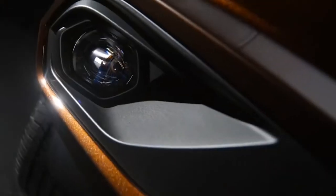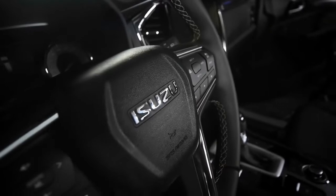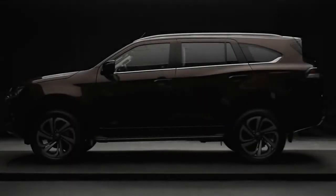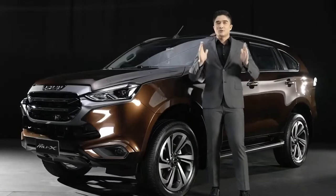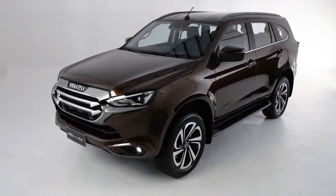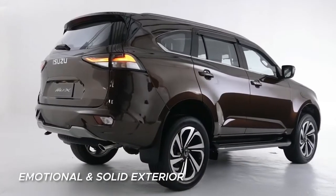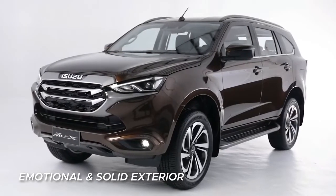Exclusive is the concept unique for the all-new Isuzu MU-X, which is represented by its excellent design and pleasure of ownership that builds up to the attractiveness of an SUV. At first glance, very noticeable is its new exterior design, which is both emotional and solid, highlighting the luxurious and exclusive lifestyle that the MU-X promotes.